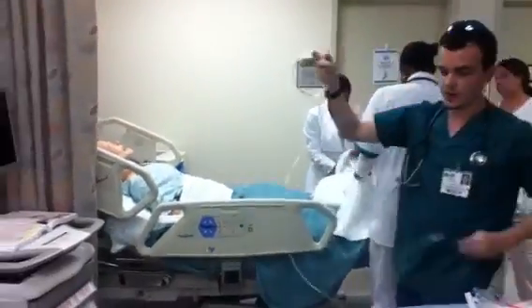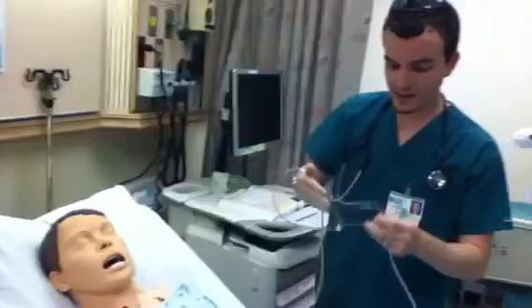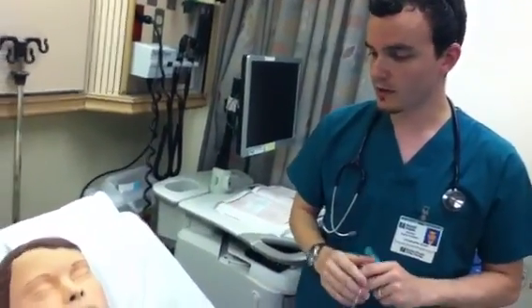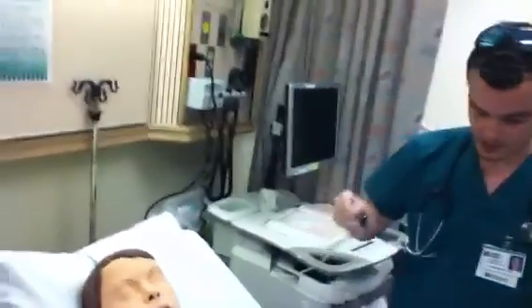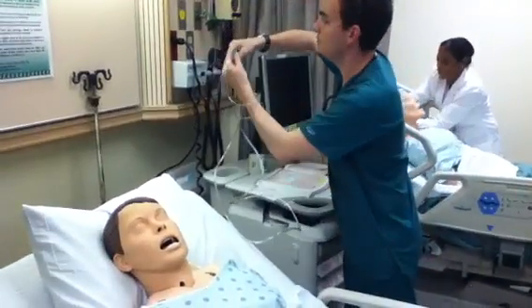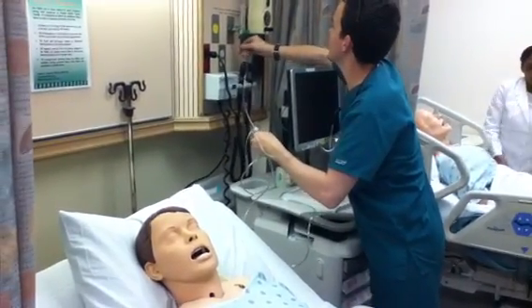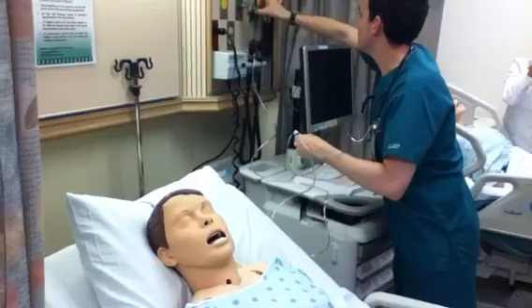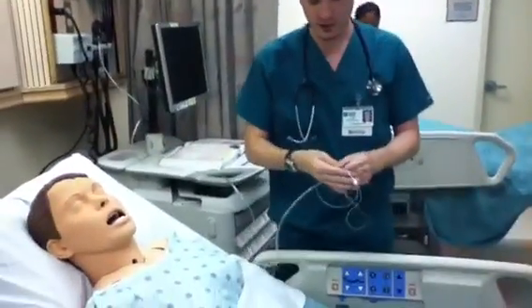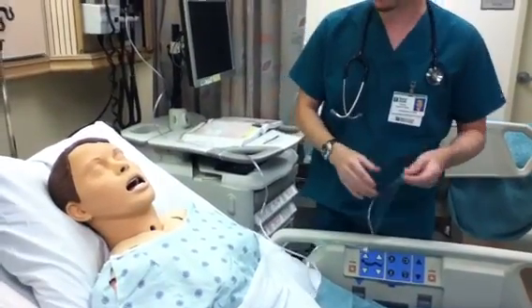The nasal cannula allows us to deliver anywhere from one liter of oxygen per minute up to six liters of oxygen per minute. Typically we want to start out at about two liters. So what we will go ahead and do is connect this to the oxygen flow. We want to make sure it's nice and tight. We're going to turn it on up to two liters to start because that's what it says in the physician's order, and verify that the oxygen is actually flowing — it is, which is excellent.